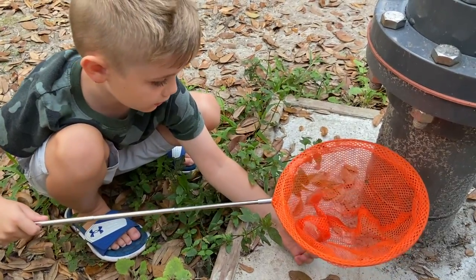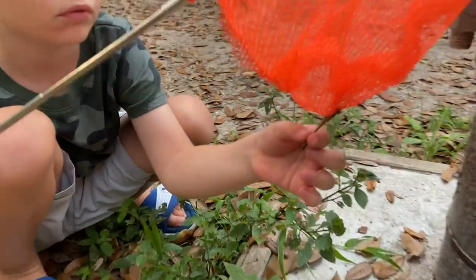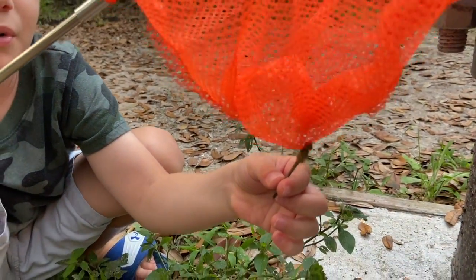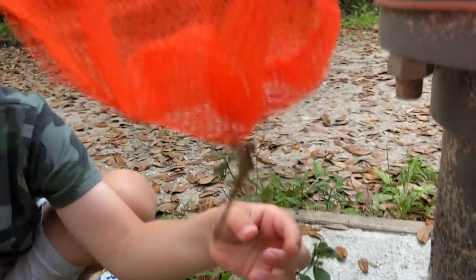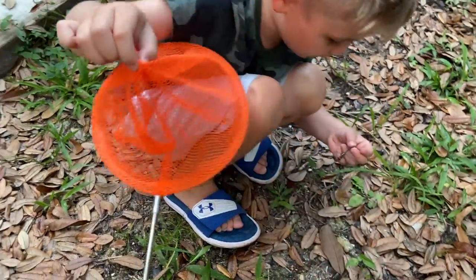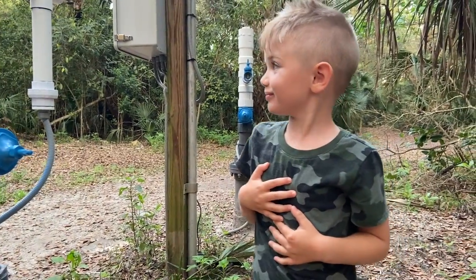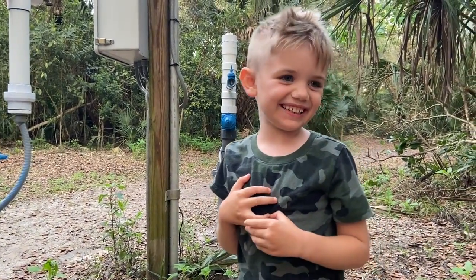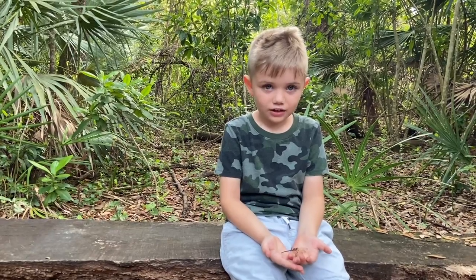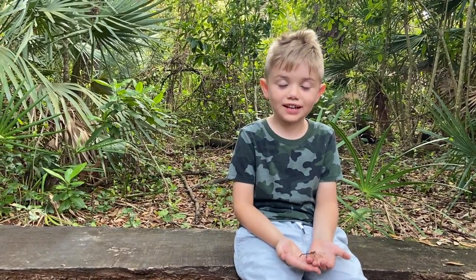I caught one in the net. I'm being really gentle to show you on camera up close. He's got a tight grip — I'm just gonna let him go. Yes, I caught another one! It kind of scared me. It turns out dragonflies are really, really hard to catch.